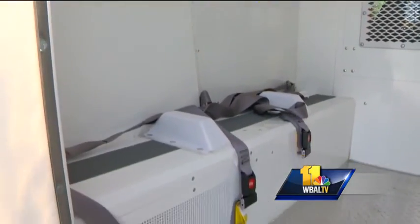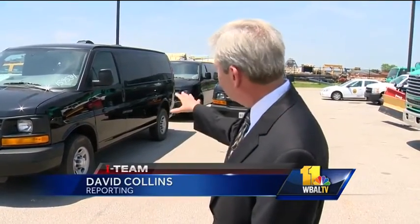The interiors of all the vans have changed. Thirteen older models currently have the new configuration. Nine other police wagons are in the process of being replaced by these.